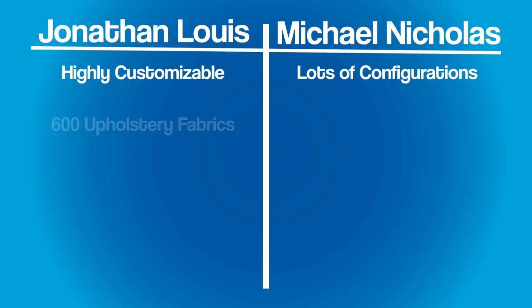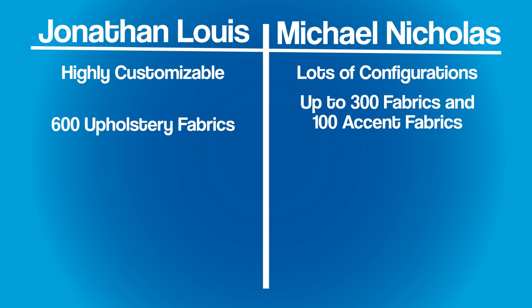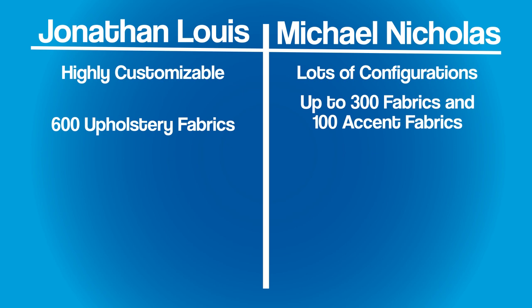To recap: both of these manufacturers seem to have a lot of different pros and cons. Jonathan Lewis is highly customizable. Michael Nicholas — basically any configuration you can think of, they can get it done. Jonathan Lewis has 600 different upholstery options. Michael Nicholas has anywhere from 100 to about 300 different body fabrics and well over about 100 different accent fabrics. Jonathan Lewis offers two different seating decks, while Michael Nicholas has traditional seat decks based on their frame, with three different seat cores.